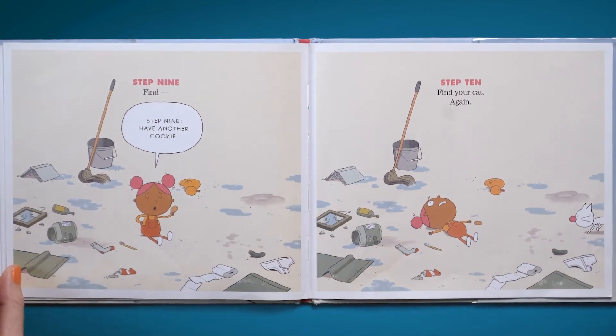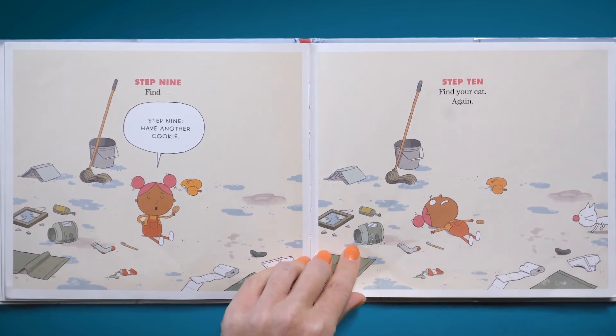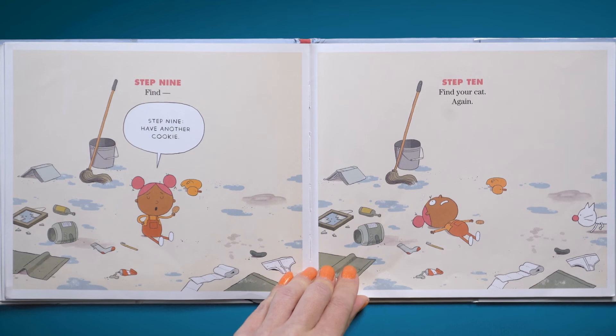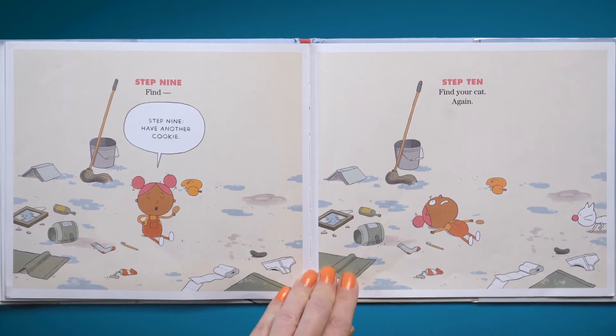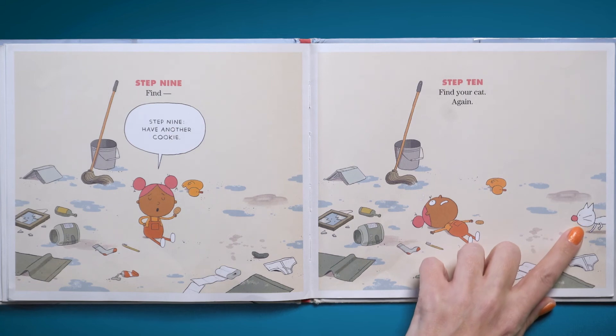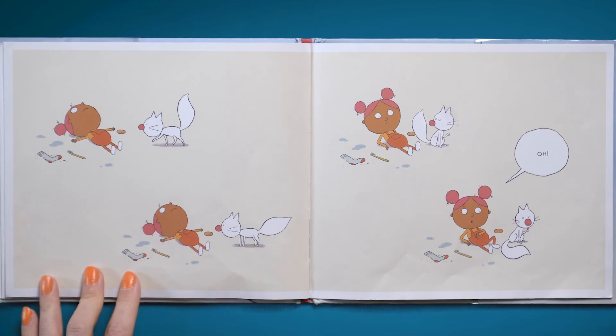Step nine: have another cookie. Step ten: find your cat again. Oh, I wonder where Mr. Flea is. Mr. Flea, where are you? Oh, there he is right here. That was a really long, long bath — or almost bath.